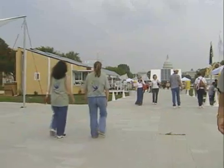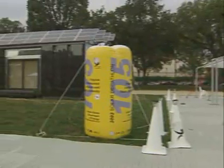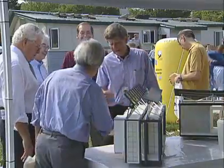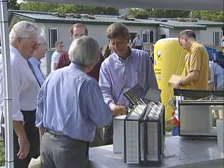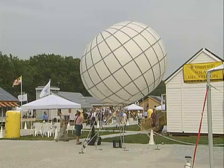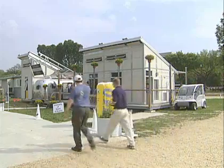The idea to build a solar house came about as a result of a new intercollegiate competition called the Solar Decathlon. The event challenged students to compete in ten categories to design and construct their best fully solar-powered homes. This first-of-its-kind competition, sponsored by the Department of Energy, attracted teams from over a dozen universities across the nation.